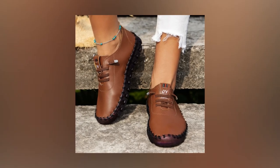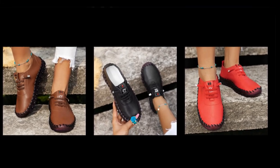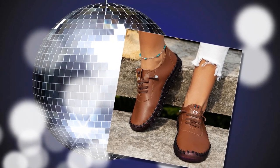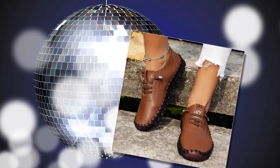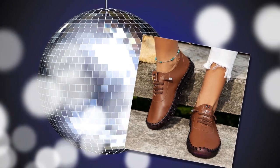Non-slip and stable soles. One of the standout features of these loafers is the non-slip rubber outsole. Safety and stability are paramount when it comes to choosing the right footwear, and these shoes excel in both areas. The non-slip outsole provides excellent traction and grip, ensuring you stay stable on various surfaces. The soft sole offers durable cushioning that absorbs shock and reduces foot fatigue, and the sole's flexibility allows your feet to move naturally without feeling restricted.